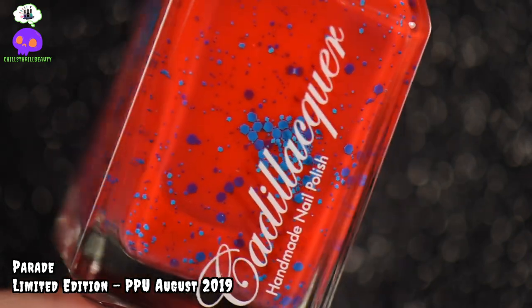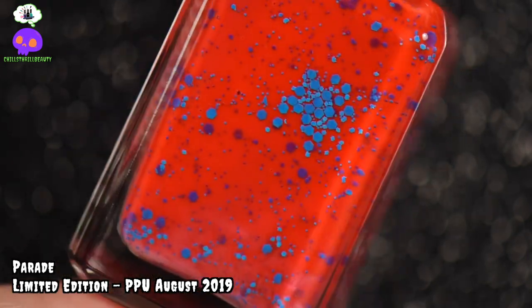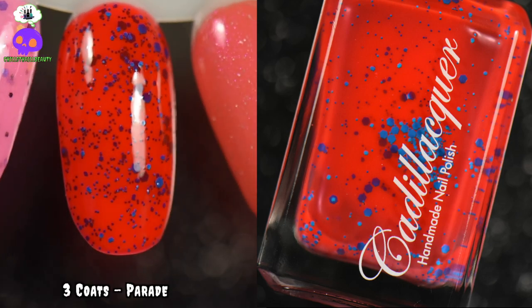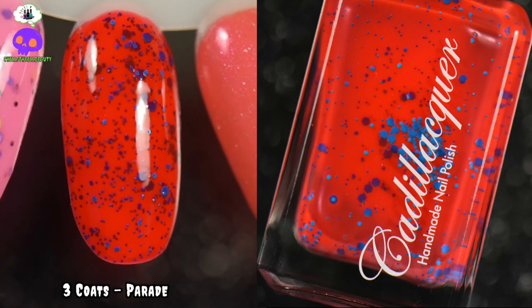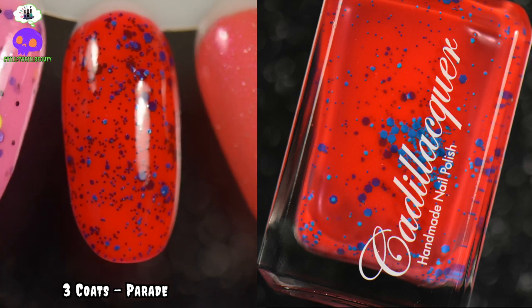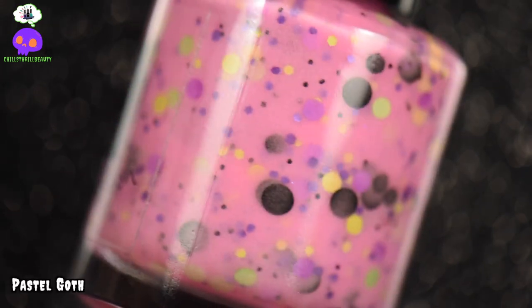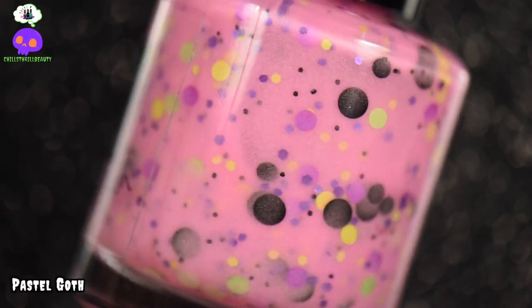For our red, it is A Parade by Cadillac. This is a bright — and I mean bright — red jelly with different-size neon blue glitters. Something about this screams summer. It's very unique, it's in your face, but at the same time it's fun and funky and I love it.